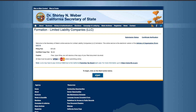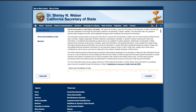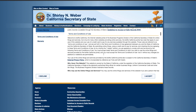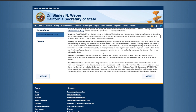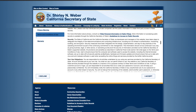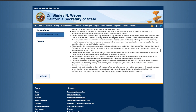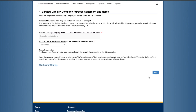The next screen is a privacy warning. Basically, when you file as a legal entity, this information is going to be public record. Anything recorded on this website for your LLC can be made public when filing or updating any information for an LLC or a corporation.